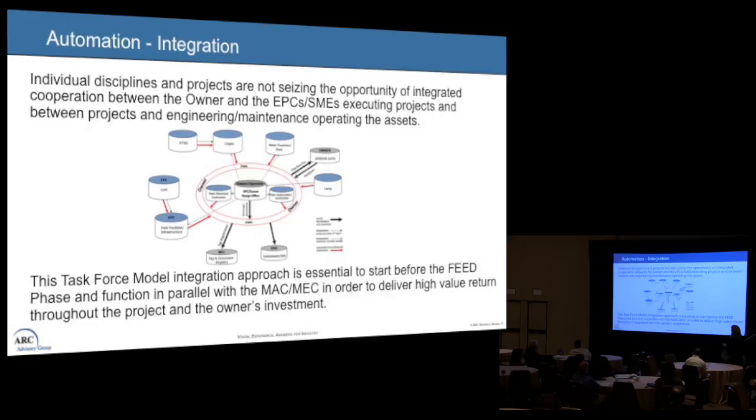This is how I see the world when it comes to automation and integration. Traditionally, the EPC would basically run everything, but we found that the EPC can only handle so many disciplines, which doesn't really contain what automation is about. What I've started doing on large projects is having the EPC and the owner work together with the main electrical contractor and the main automation contractor in parallel within this domain. The circle in the center is our large repository where we collect all information and data and manage its flow.